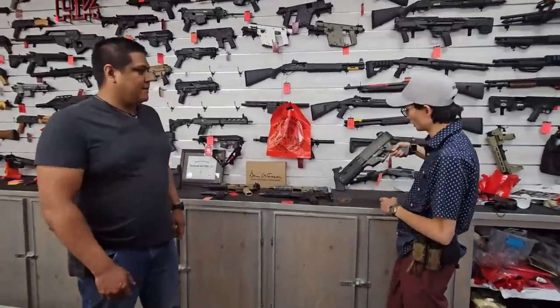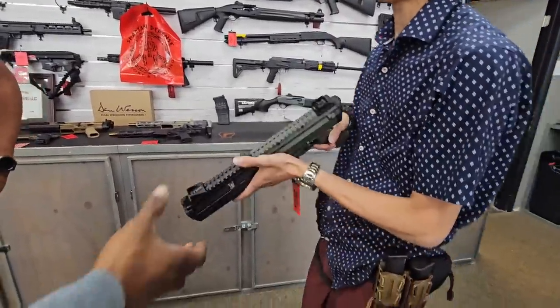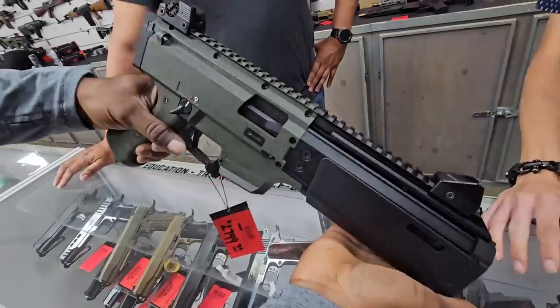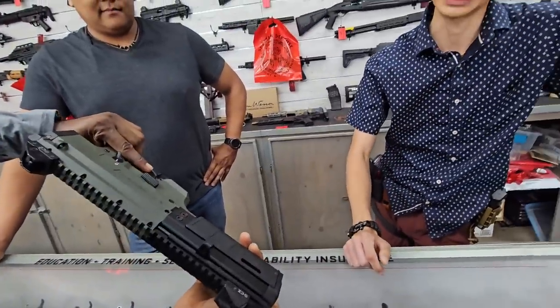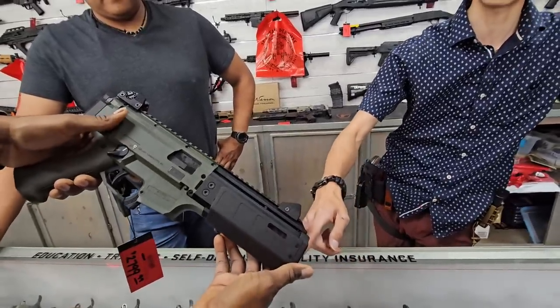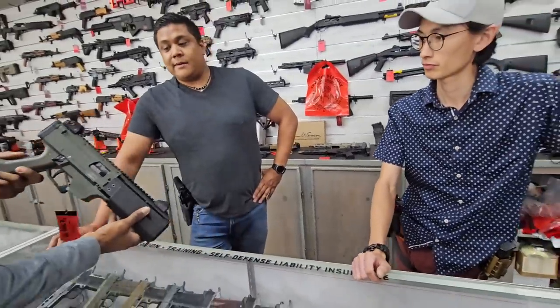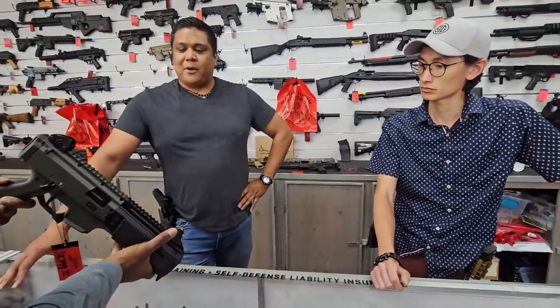What would be the first one? We're going to start with the CZ Scorpion. This starts at $2,799, solely because it's an integrally suppressed PCC in 9mm. The barrel is ported so that the gases go into the suppressor and slow that bullet down to the point where a supersonic round will be subsonic as it leaves the barrel.